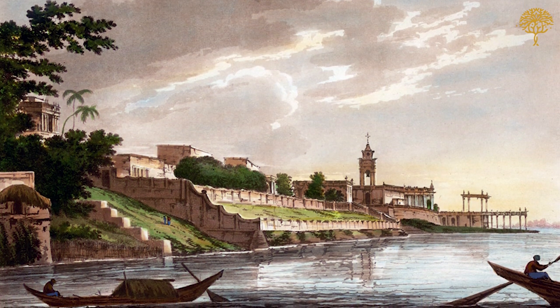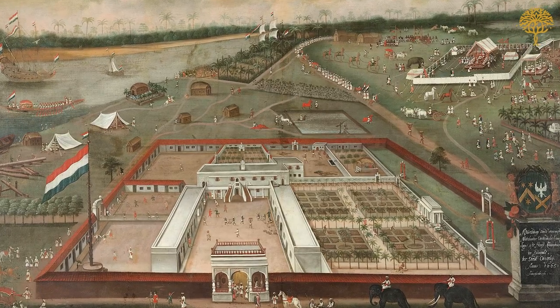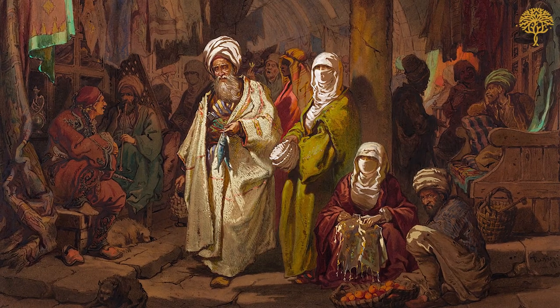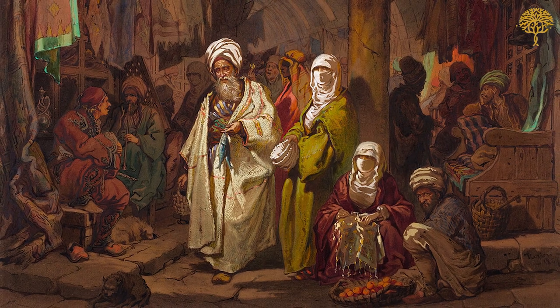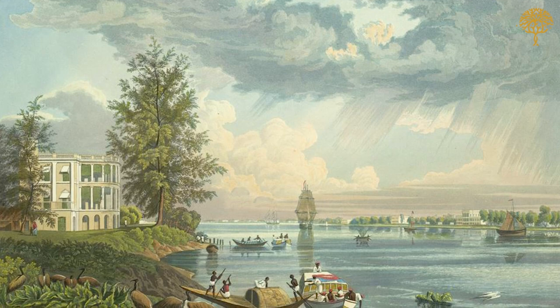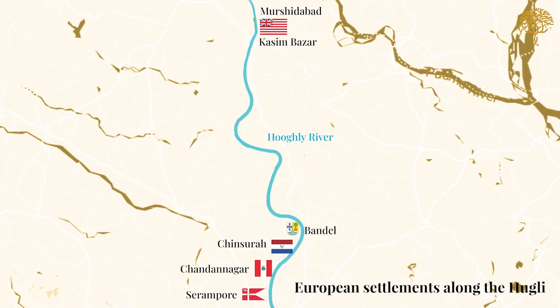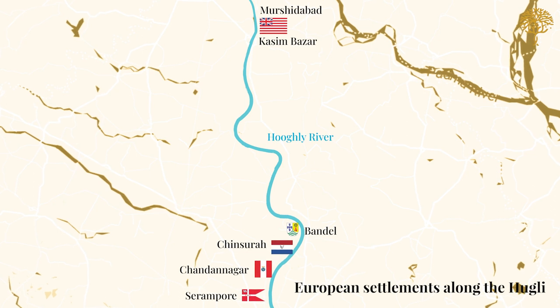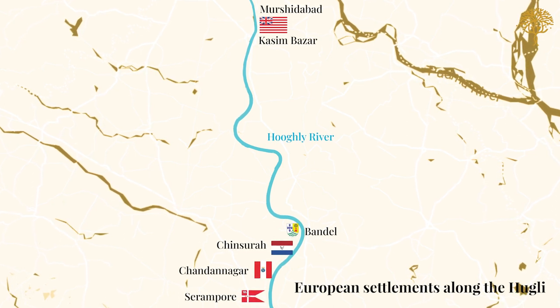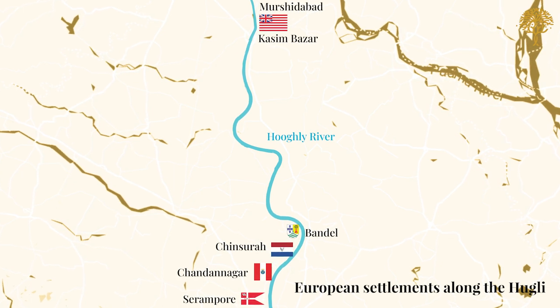Around 300 years ago, this river was one of the most important parts of the global trade network, drawing merchants and traders from around the world. On its banks there were a series of towns and cities controlled by Europeans — the Portuguese, Dutch, French, Armenians and the British — together referred to as the Little Europe on Hooghly.